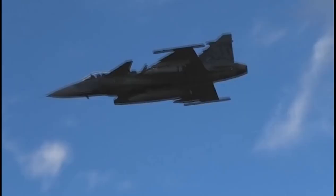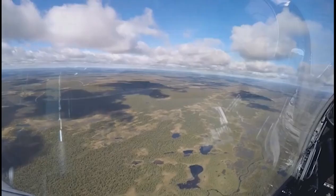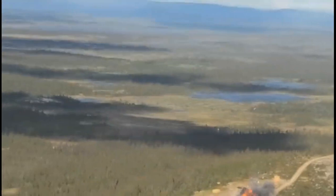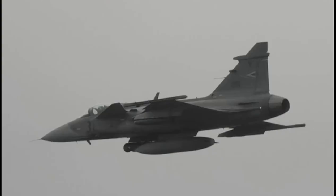Gripen's high operational availability, rapid turnaround, and minimal support requirements lead to sustained high sortie rates, giving commanders the ability to meet the most demanding operations with minimum resources.